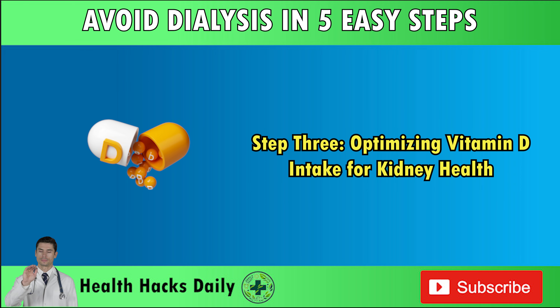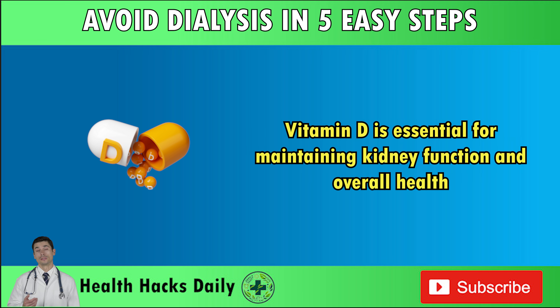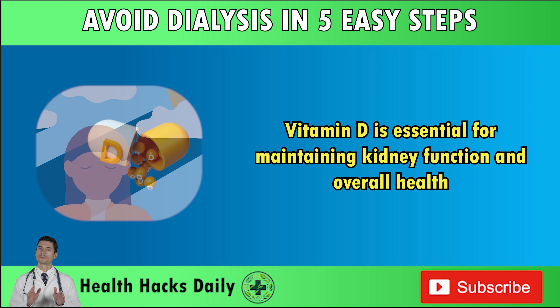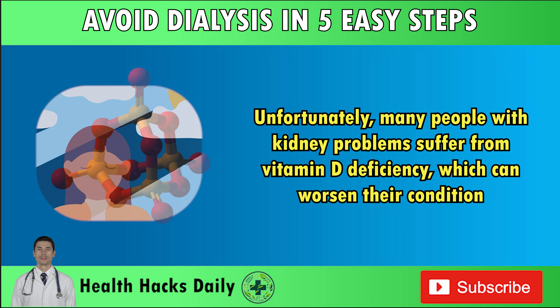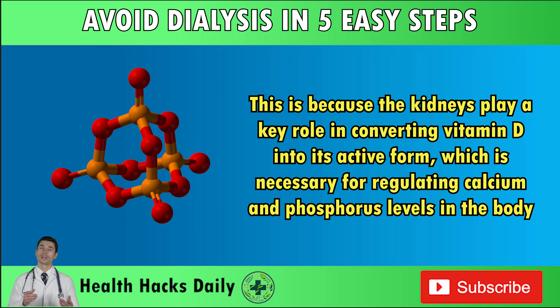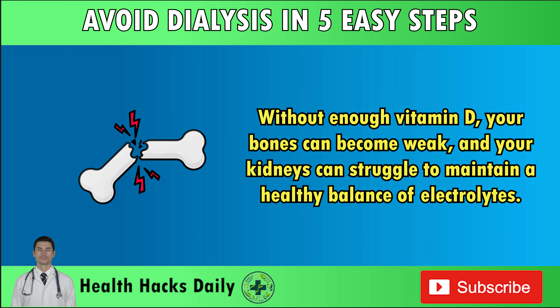Step 3: Optimizing vitamin D intake for kidney health. Vitamin D is essential for maintaining kidney function and overall health. Unfortunately, many people with kidney problems suffer from vitamin D deficiency, which can worsen their condition. This is because the kidneys play a key role in converting vitamin D into its active form, which is necessary for regulating calcium and phosphorus levels in the body. Without enough vitamin D, your bones can become weak, and your kidneys can struggle to maintain a healthy balance of electrolytes.